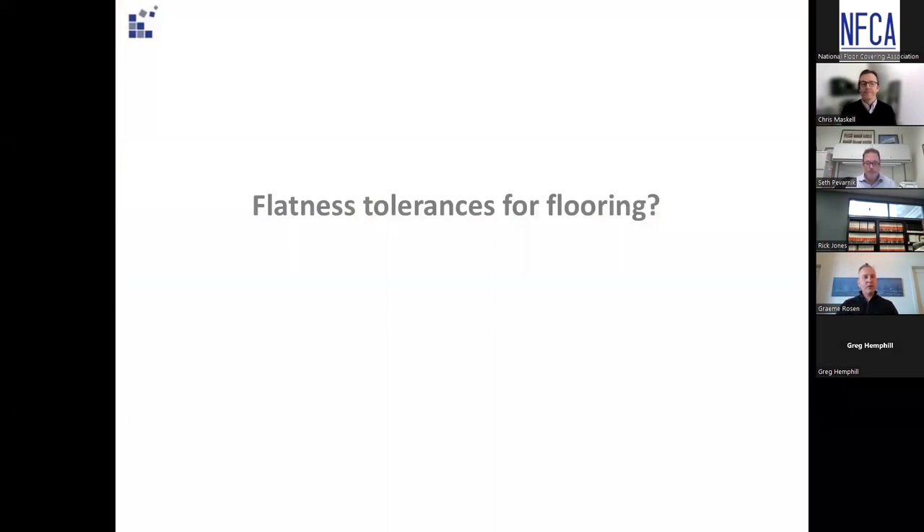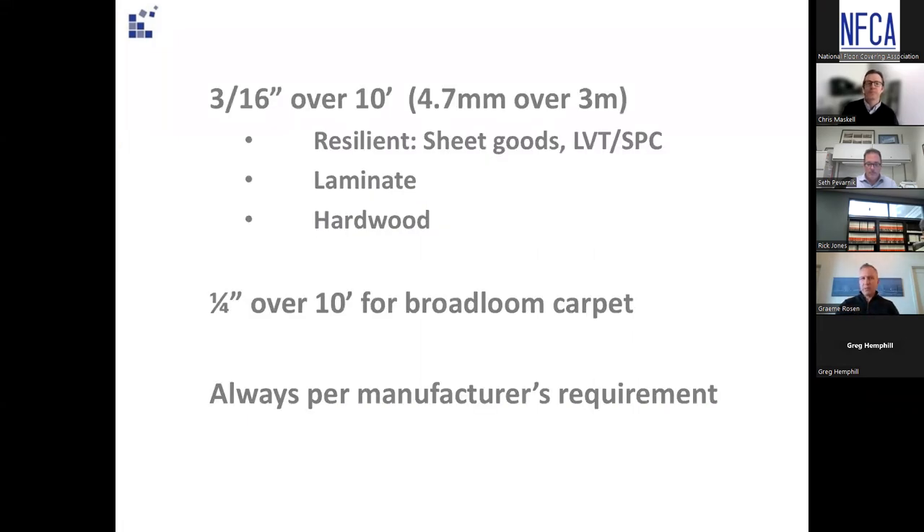Here are the things those of us in the flooring industry deal with — flatness tolerances. The NFCA has published general requirements: for most floor coverings — resilient, laminate, hardwood — you're looking at about 3/16 of an inch over 10 feet. Beyond that, anything worse, approaching a quarter inch, the only thing you can put over that is some broadloom carpet. Big asterisk, though: that is a general guideline in lieu of nothing else published, but you always have to defer to the manufacturer's guidelines — if they give you something different, they know their products, it's been tested and engineered. Manufacturer's tolerances will always supersede these general requirements.